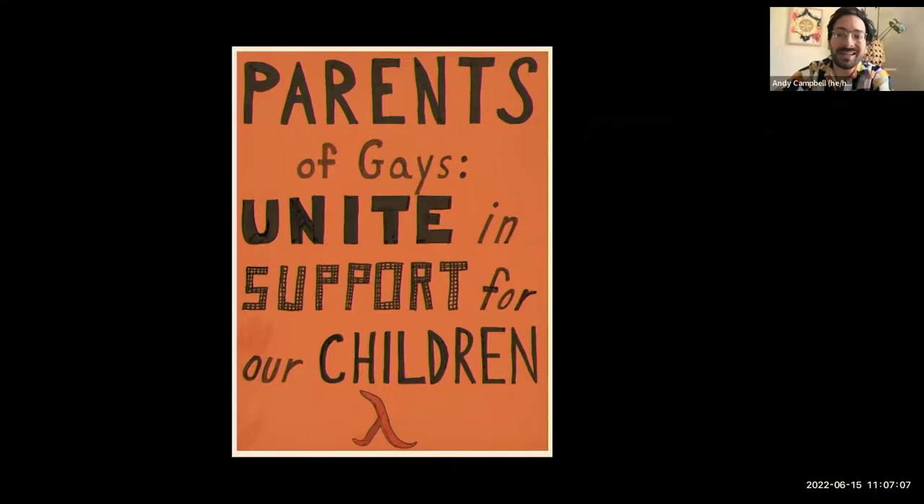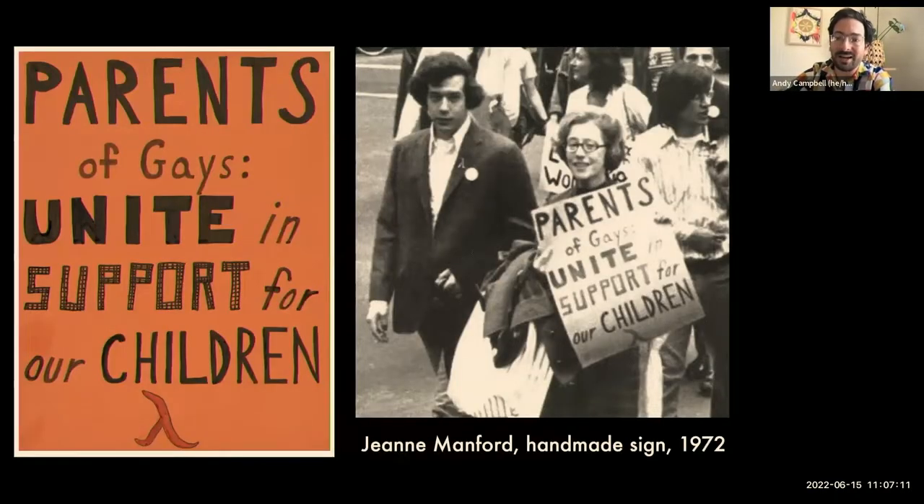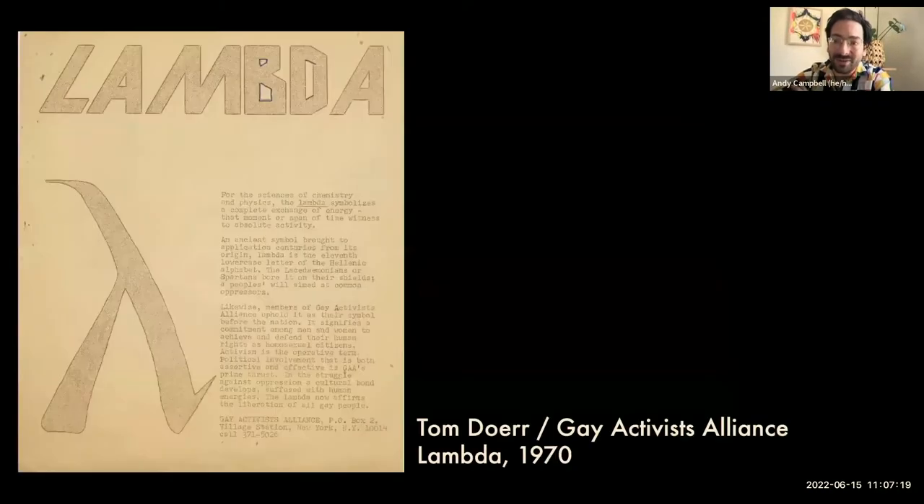It displays a keen sense of graphic messaging. Here she is carrying the sign alongside her son Morty Manford, who is deeply involved in the GAA or Gay Activists Alliance. The Gay Activists Alliance was the group that proposed the Greek letter Lambda as a key symbol in the nation's struggle for gay rights.